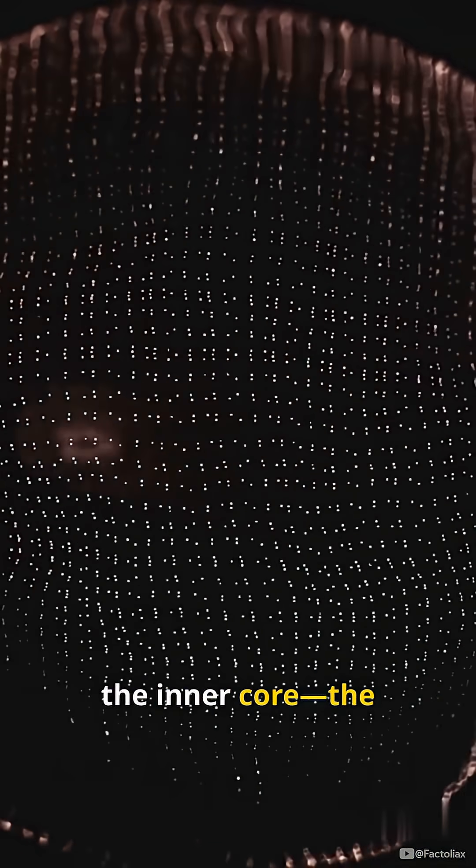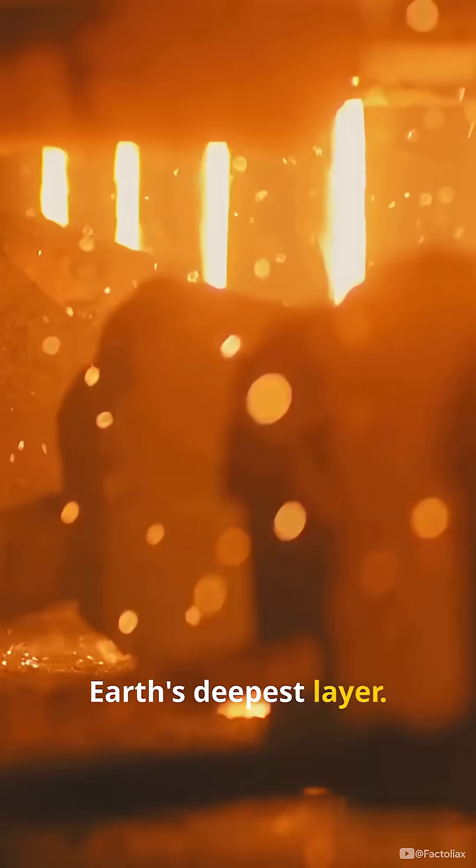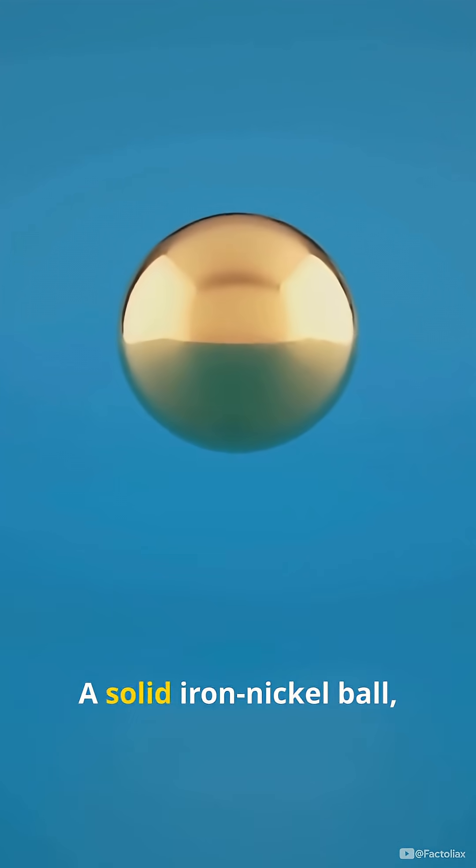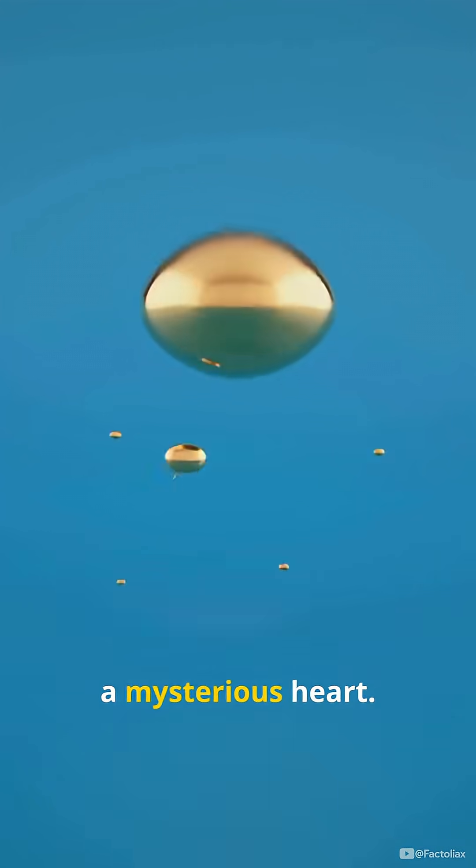Finally, the inner core, the Earth's deepest layer. It's solid, blazing with intense heat and pressure — a solid iron-nickel ball, a mysterious heart.